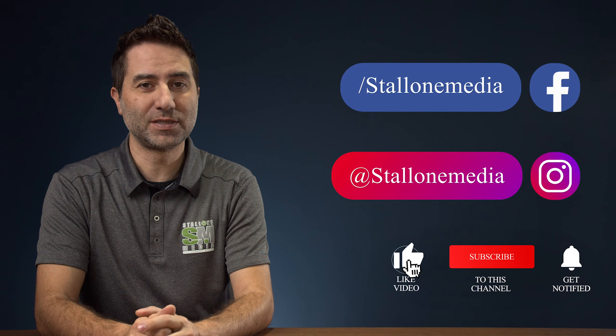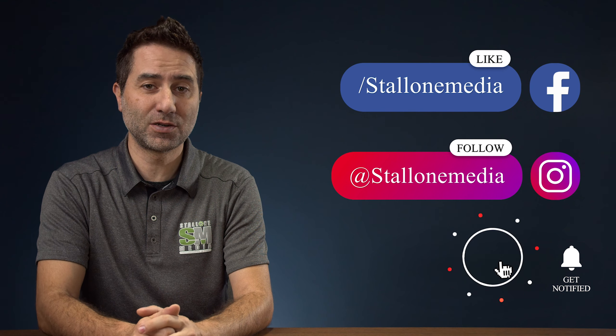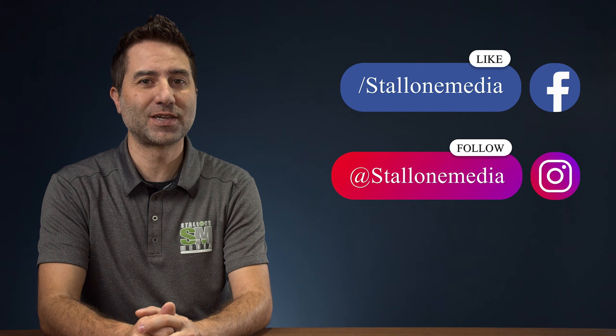If you like that video and you want to see more, make sure you like, subscribe, and hit the notification bell. Don't forget to follow us on Instagram and Facebook.